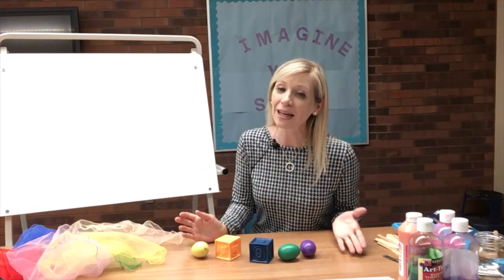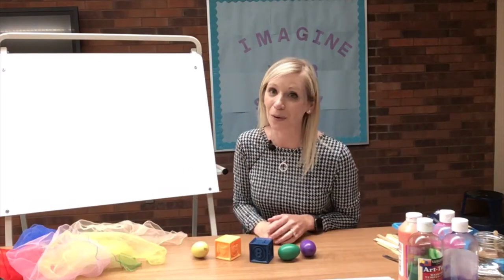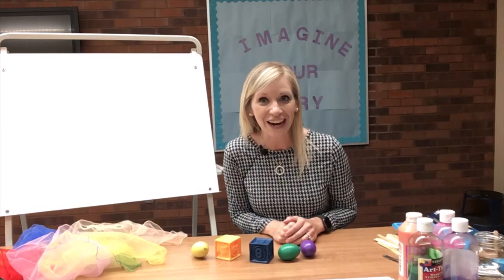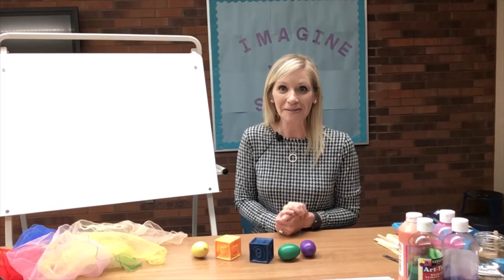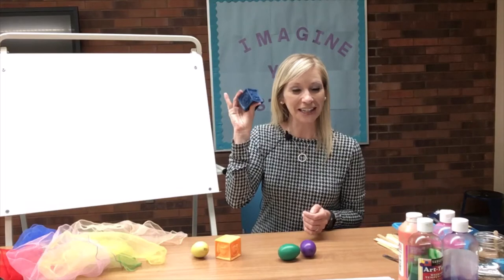Can you find the color blue, the color blue, the color blue? Can you find the color blue and hold it in the air? Where's the color blue? Here it is — another block! Let's find our next one.